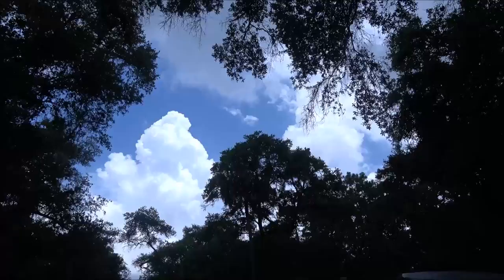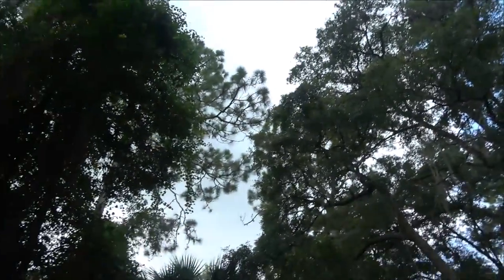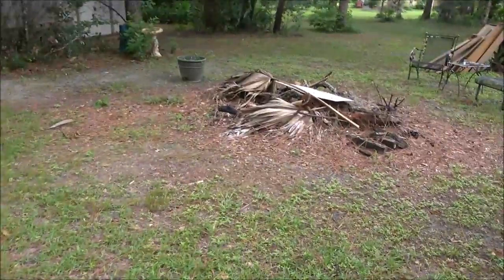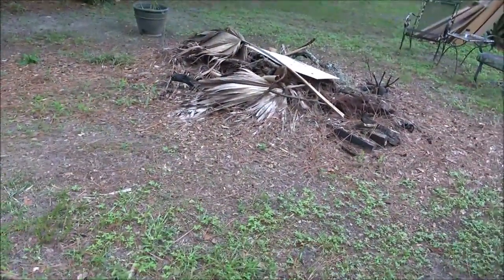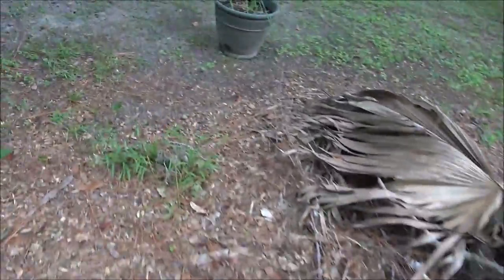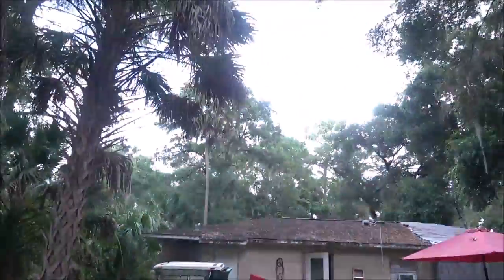Rain the past two days. As you can see, right above the Corvette it's nice, but coming in is this. Yesterday I went out, raised the hood, walked in the garage, and it started raining — so I closed the hood back down. It was that quick; it was sunshiny, and by the time I got in the garage it started raining.